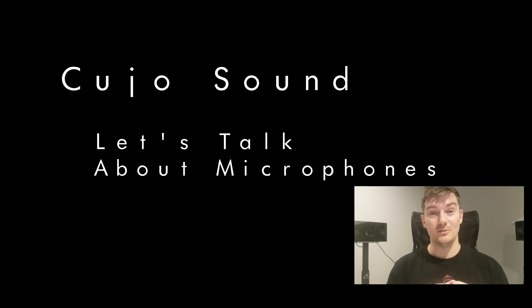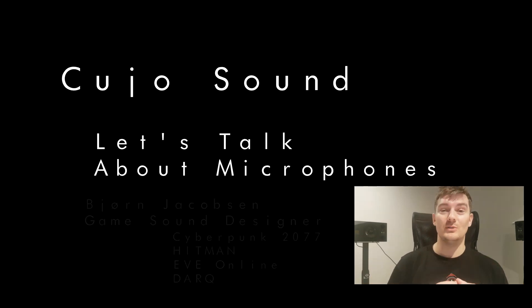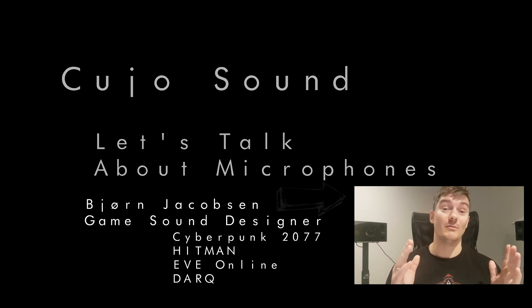Good day to you, and welcome to Cujo Sound. My name is Bjorn Jacobson, and I'm here to tell you a little bit about microphones.